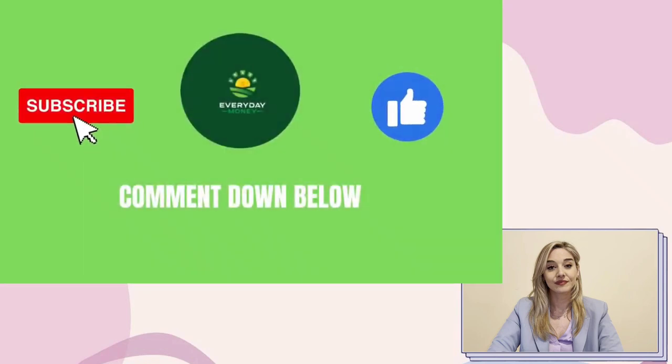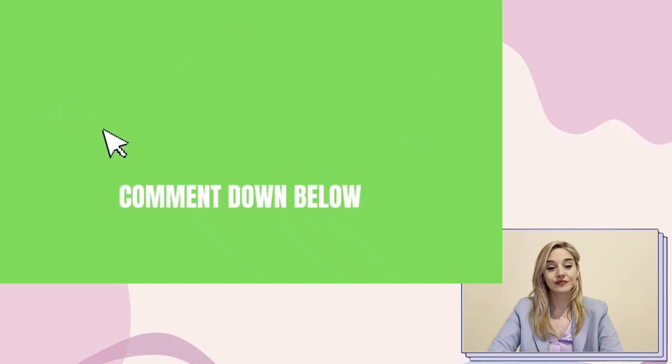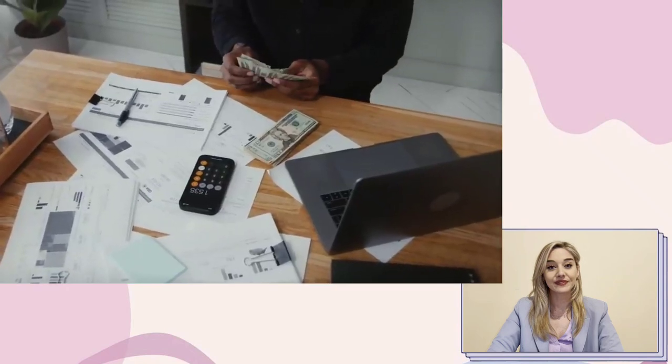Before we go any deeper, take a moment to subscribe to the channel and give it a big thumbs up if you've loved the video so far. If you found this video interesting and informative, please leave a comment below — we'd love to hear what you have to say. Now it's time to get back to work and earn some money.